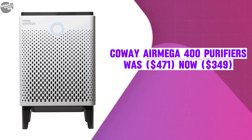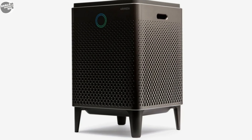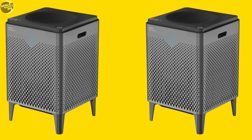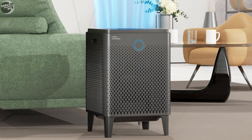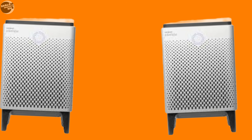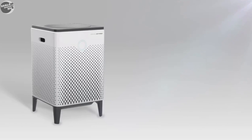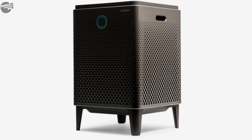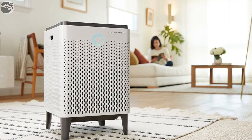The Coway Air Mega 400 Purifier was $471, now selling at $349. It is a highly regarded air purifier measuring 23 inches in height and 15 inches in width and depth, effectively purifying air in spaces up to 1,560 square feet with two air changes per hour. It employs a three-stage filtration system — a washable pre-filter, a true HEPA filter, and an activated carbon filter — capturing 99.97% of airborne particles, with a CADR rated 328 for smoke and dust and 400 for pollen.